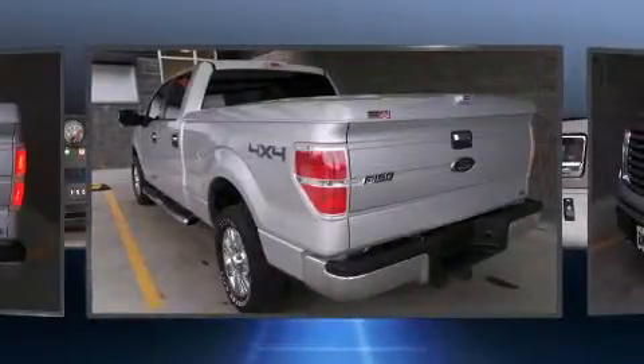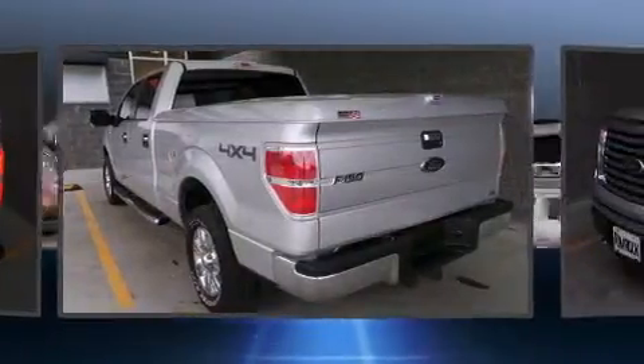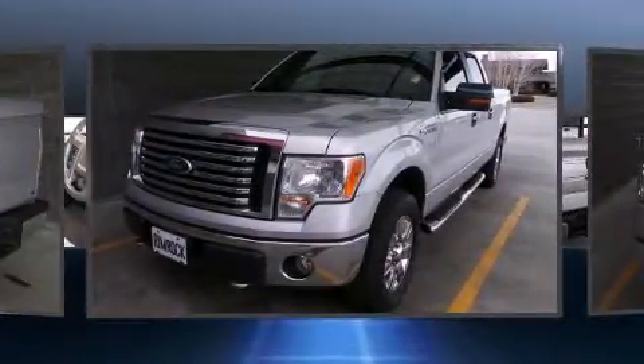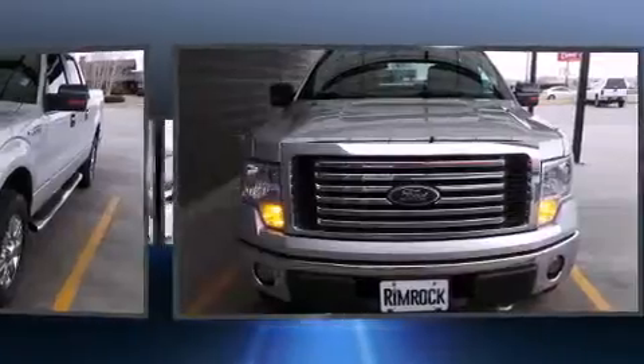All of the premium features expected of a Ford are offered, including a tachometer, variably intermittent wipers, a rear step bumper, and one-touch window functionality.